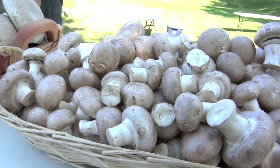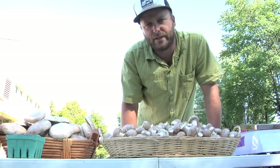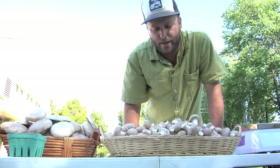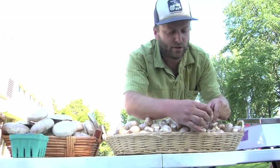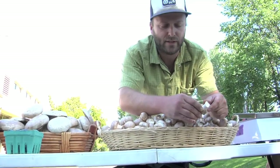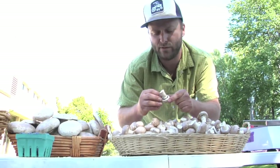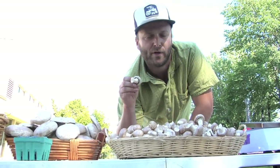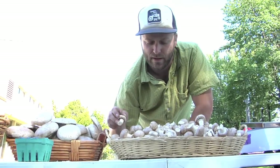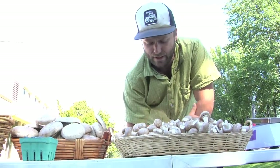We grow these cremini mushrooms indoors year-round. The cremini is the classic brown mushroom that you see at the grocery store. One thing to look for is a nice closed cap — that's a really nice thing to look for in a cremini. Sometimes you'll get some open caps and that's okay too; the cremini is actually transitioning from a cremini to a portobello at that stage. We went ahead and picked it a little bit too late, but nothing wrong with it — it's still really nice.